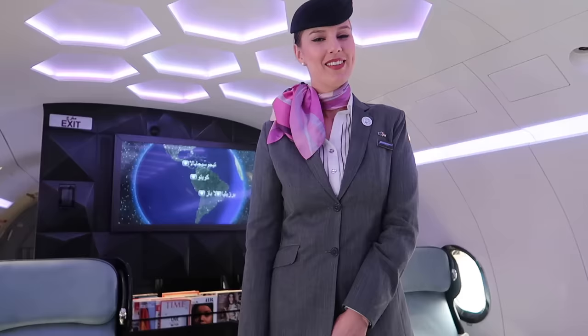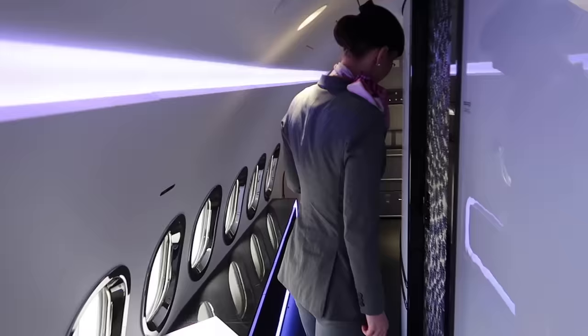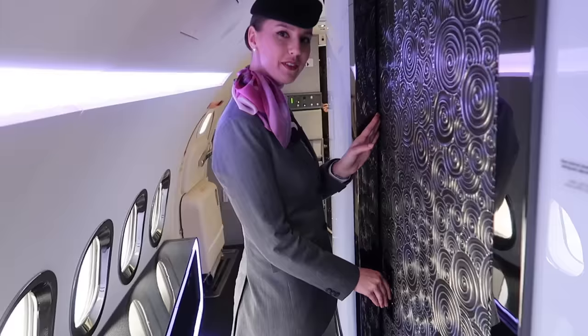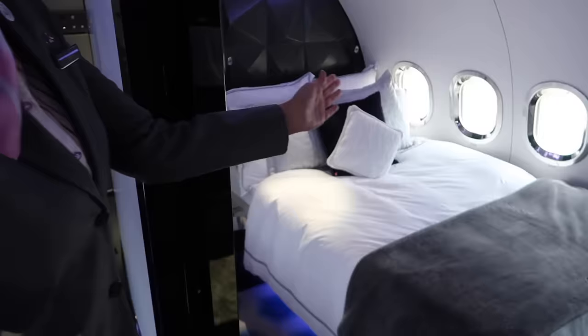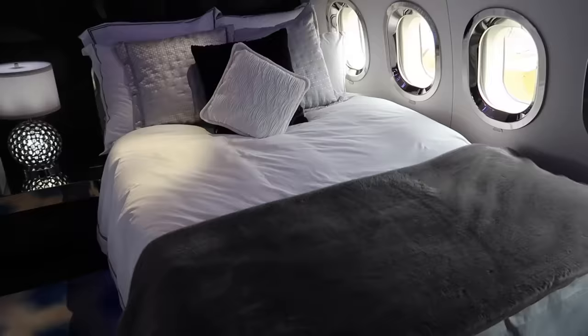You have a bedroom! Oh my God. Please follow me — I didn't know that. This is the way to your very private bedroom in the sky. Wow. I didn't know there was a hidden passage here. Oh my gosh. Look at this!